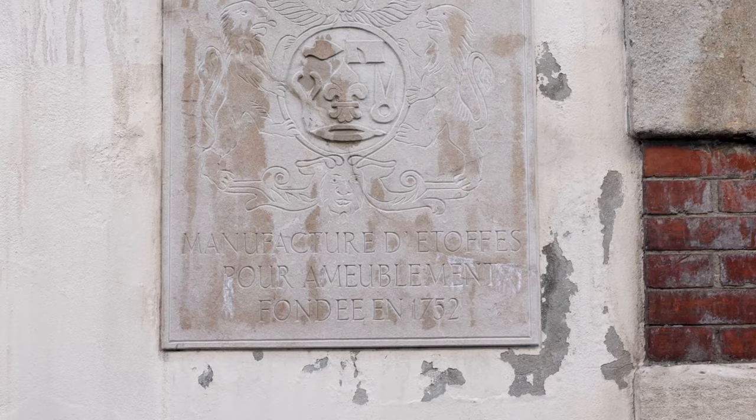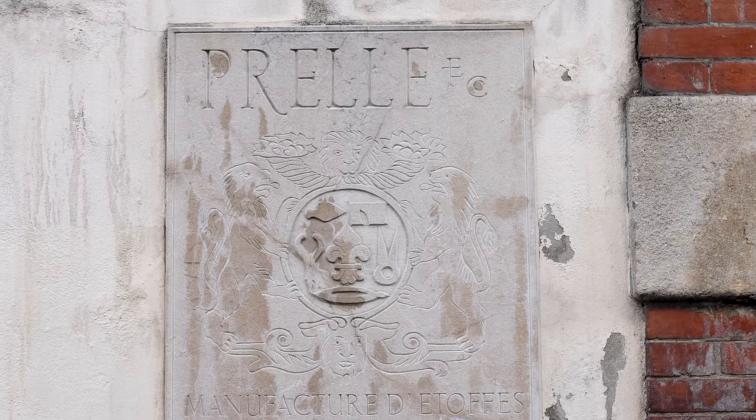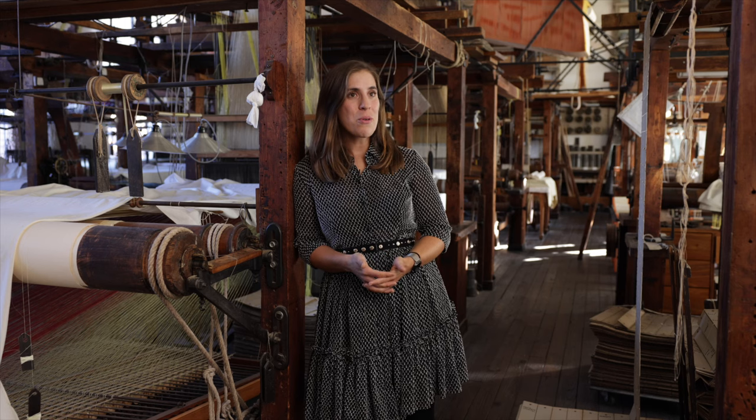Lyon is the city of silk, and it became the city of silk in the 18th century — Prelle is one of the testimonies of this. We have been operating at 7 rue Barraudet in Lyon since 1880. Prelle today is run by my father, who is the eighth generation of Versier and the fifth generation of Prelle.